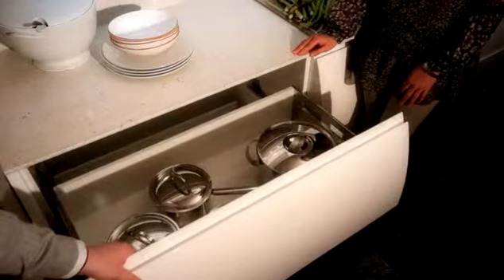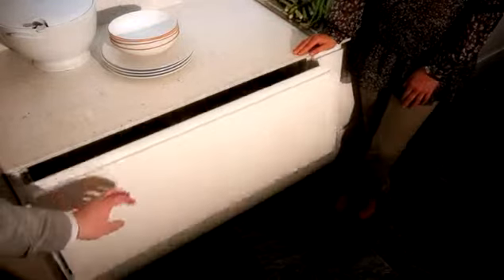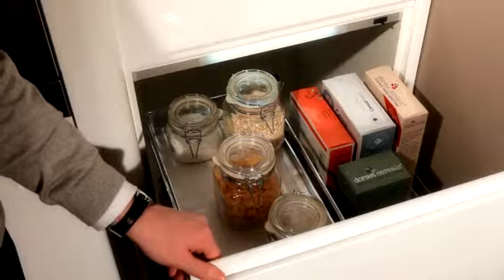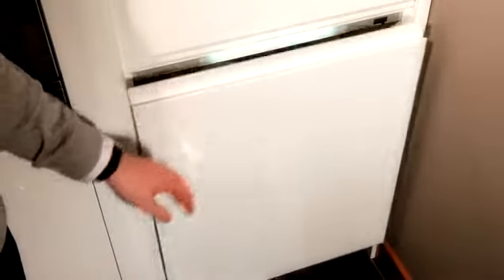These deep wide drawers are perfect for pots and pans. And this generous curved glazed wall unit is ideal for storing items on display. This pullout is ideal for storing a variety of items — I like the way it glides all the way out for easy access.